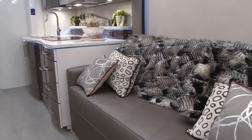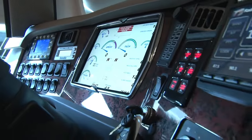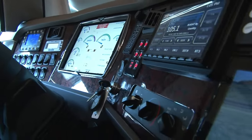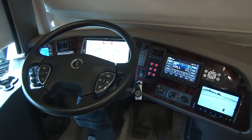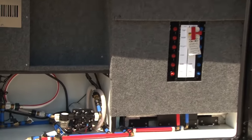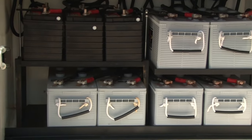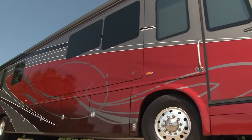Choose from a variety of layouts, finishes, and amenities to personalize your dream RV. The IH45 comes equipped with the latest technology for safety, comfort, and entertainment, including a state-of-the-art navigation system, a powerful entertainment system, and a comprehensive security system.